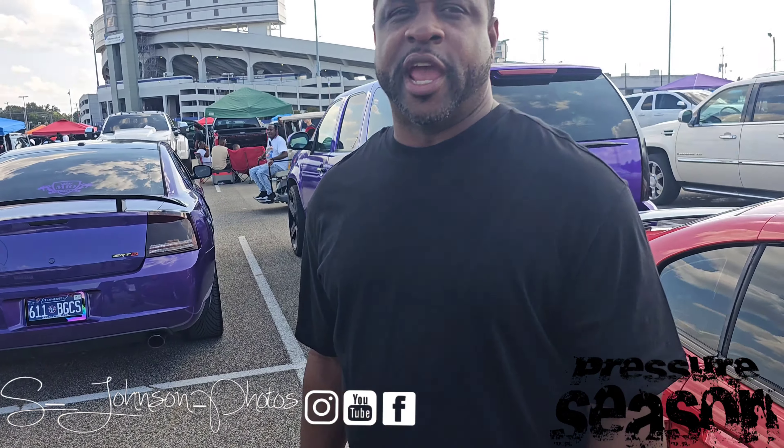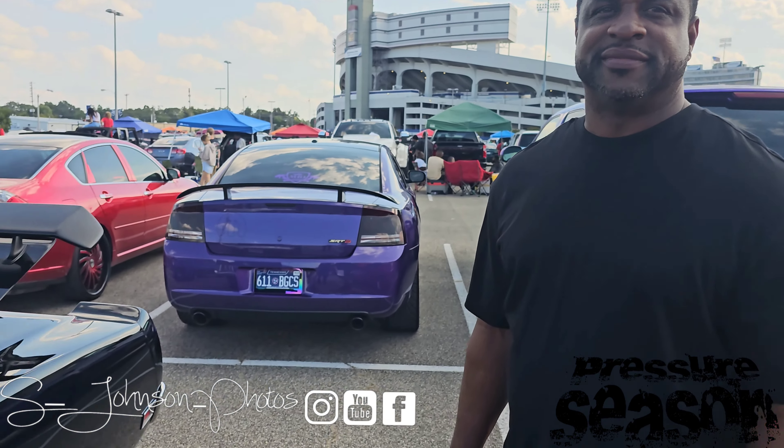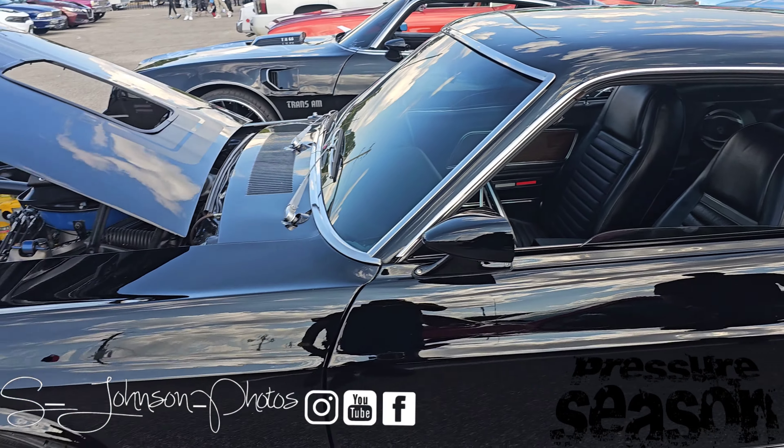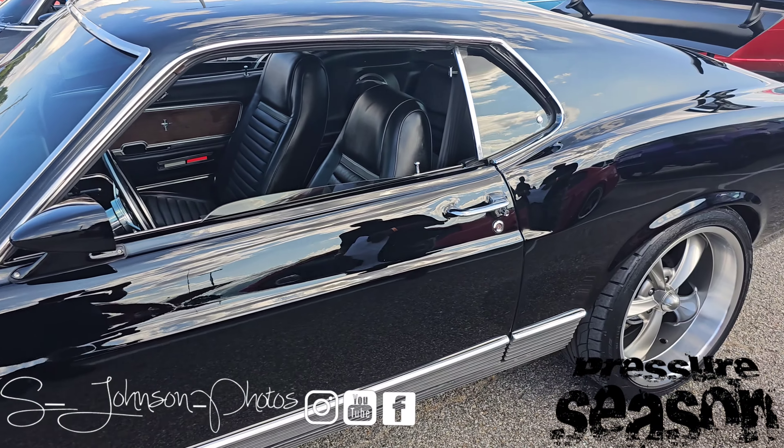You can reach me on Instagram — it's Derrick Jones, D-R-I-C-K dot Jones dot Memphis. If y'all have any more questions for him, hit him up on IG.